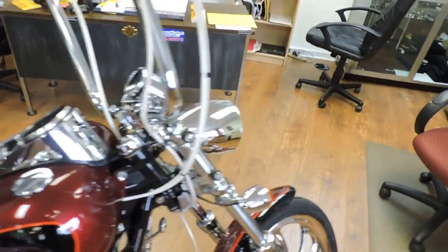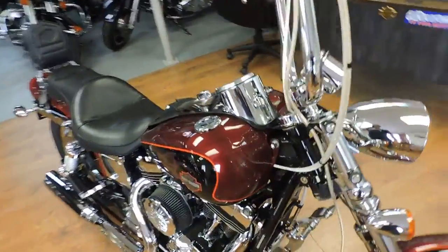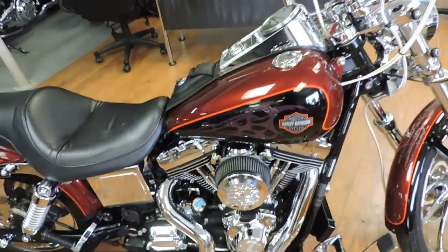What a deal. We're selling it for about what it would cost to do one of these. We can sell it for $6,995. See it at Dixie Cycle in Pompano Beach, Florida.